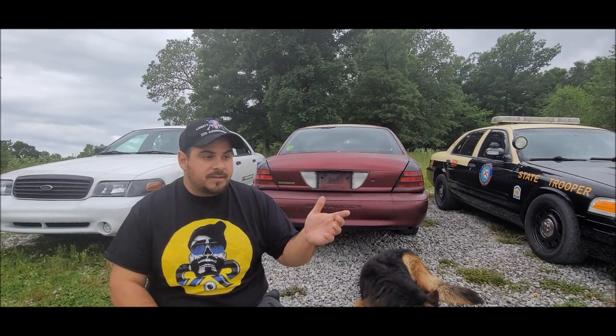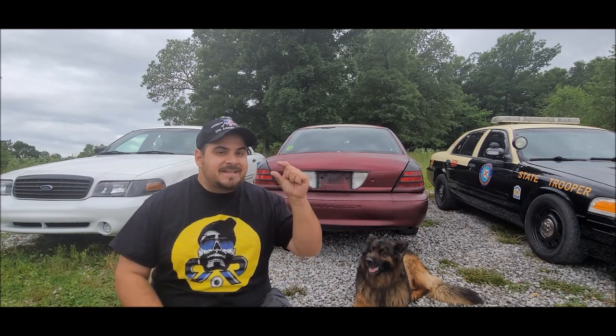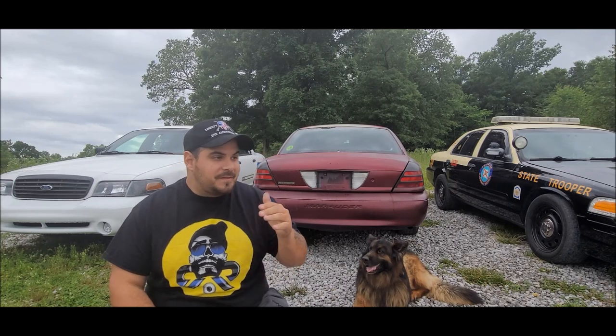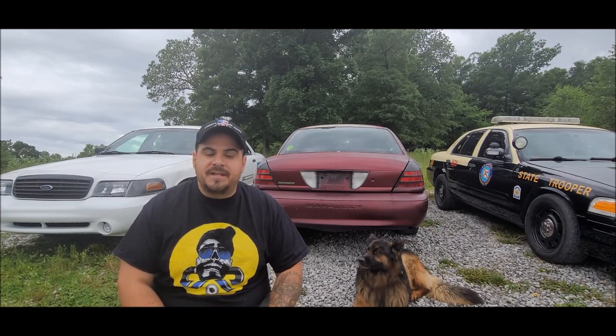That being said, do I think this car is a future classic? I certainly do. Regardless of whether you're considering buying one, that window of affordability is getting smaller and smaller with each month and each year that passes.